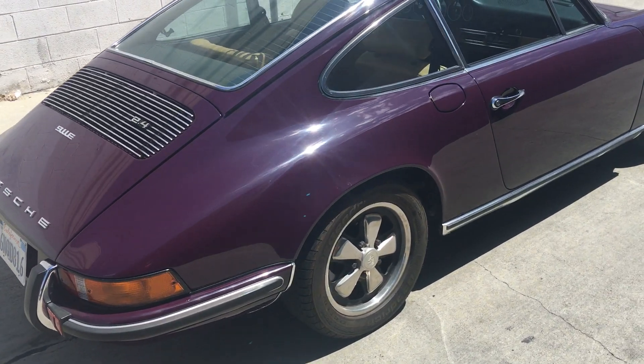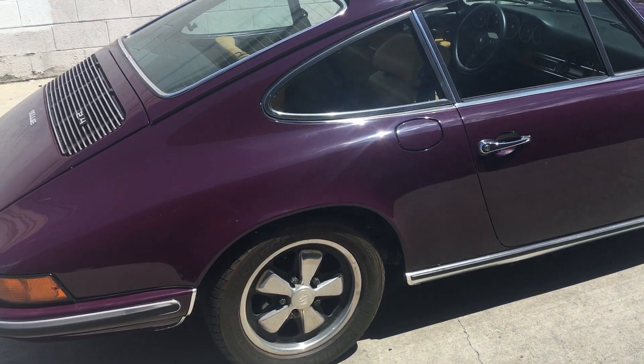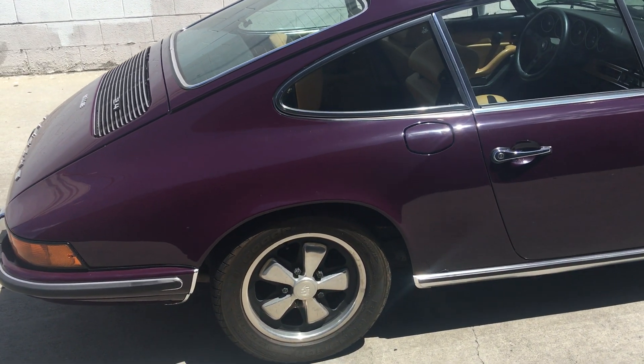It's a '72 with the one-year-only outside oil filler, as you can see.